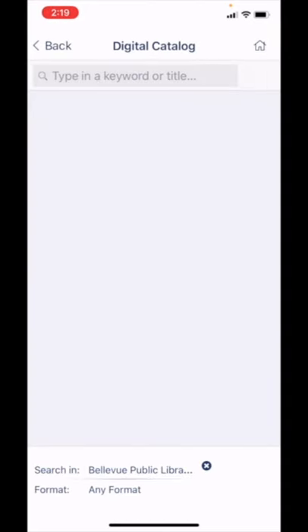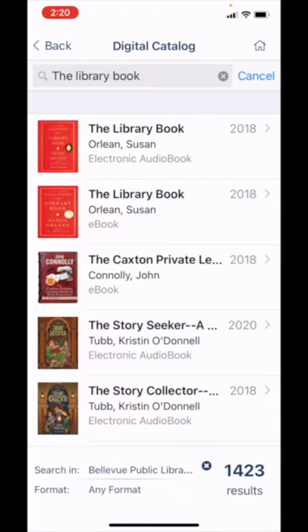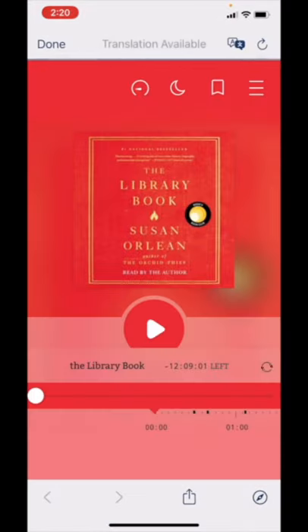In the digital catalog, we search the same way. Again, tapping any format at the bottom to access advanced search features. Here, let's look for The Library by Susan Orlean. You can see the results show that there is an electronic audiobook and an e-book. If we tap on Audiobook, we can see that it is available for checkout through OverDrive. We can check it out by tapping on one of the download options, and now it's checked out on the OverDrive account. You can listen to it in OverDrive, Libby, or through the app.